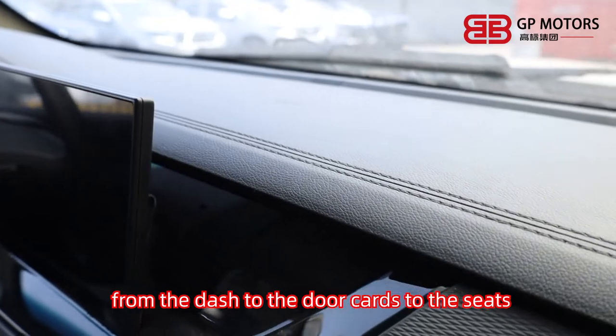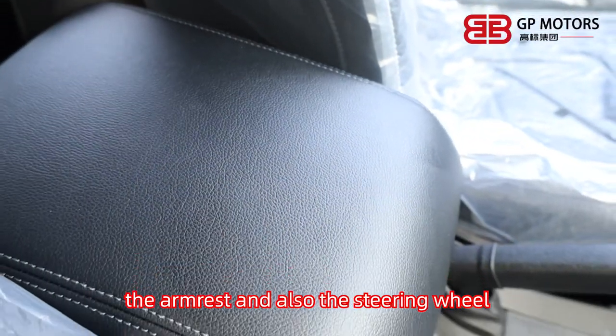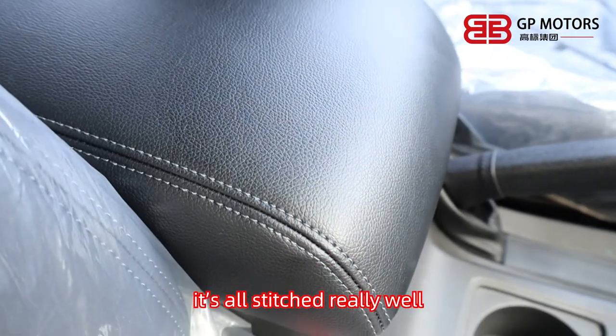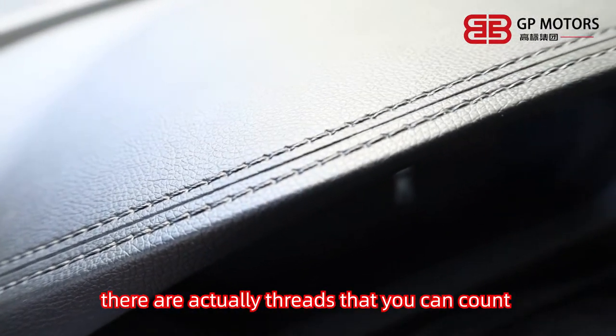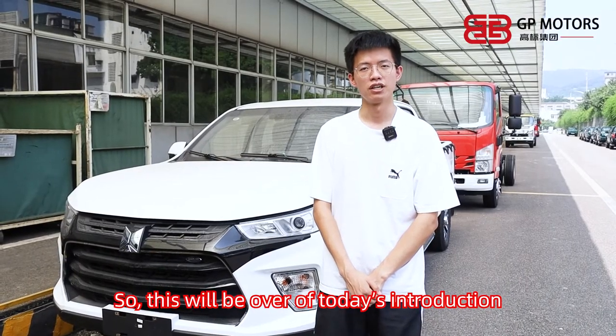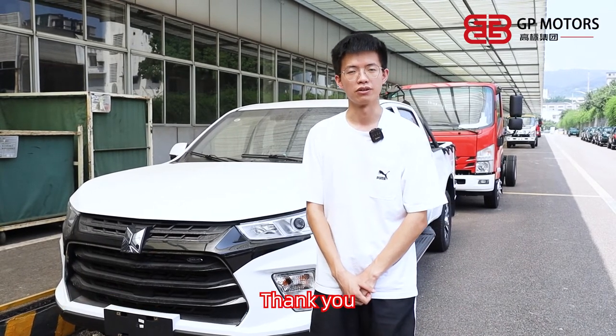From the dash to the door cards, the seats, the armrests, and the steering wheel — it's all stitched really well. There are actually threads you can count if you want. This will be all of today's introduction. If you have any questions, please feel free to contact me. Thank you.